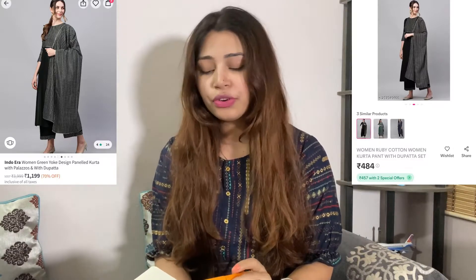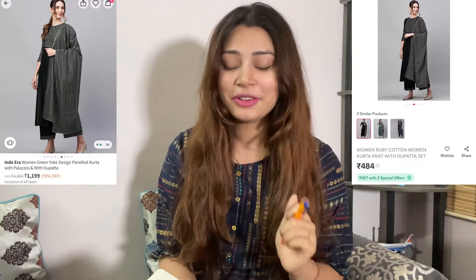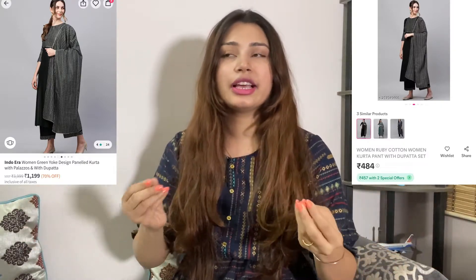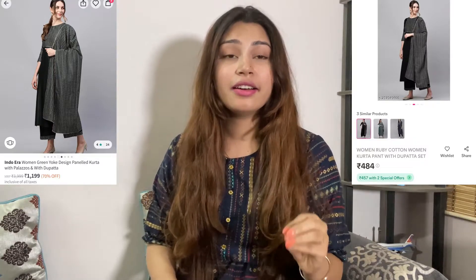Myntra's outfit was 1199 Rs and Misho's outfit was 484 Rs, so there's about a 715 Rs difference between the two.